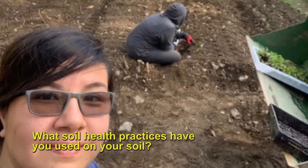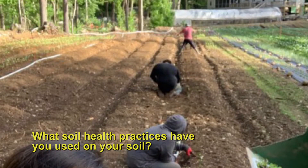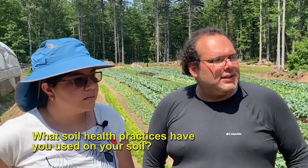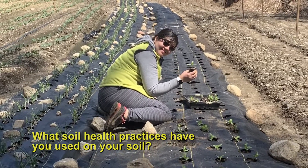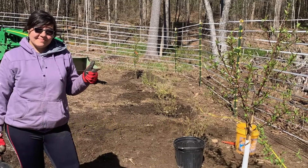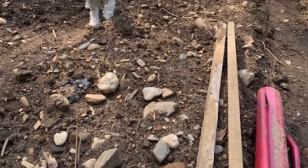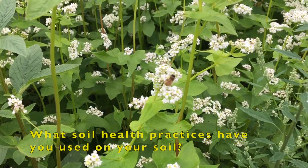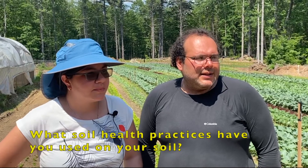We had to do some amendments to the soil because it had a very low pH level. But all the substrate left from the microgreens and the mushrooms — we composted it and then brought it back to the soil. That helped a lot because three years ago you couldn't grow anything here. And we find way more beneficial insects and ladybugs now.